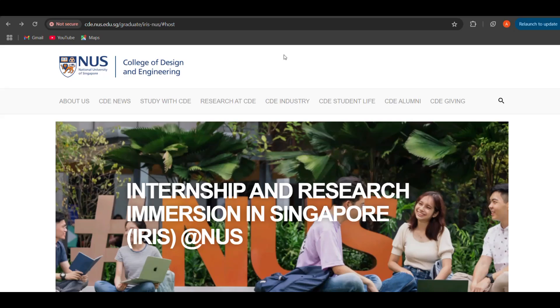Welcome to Instant Biology by Dr. Nila. In today's video, we are going to talk about the Internship and Research Immersion in Singapore, the IRIS program at National University of Singapore. Before starting the video, I would like to request everyone to please subscribe to our channel and share our videos so that we can make more such videos and share with more students.